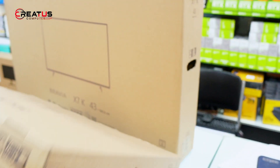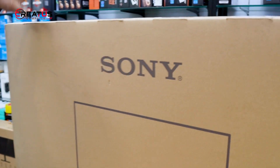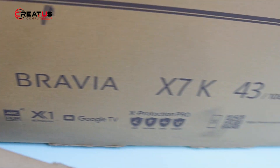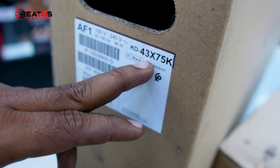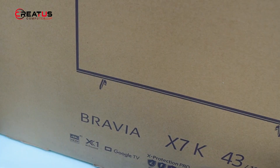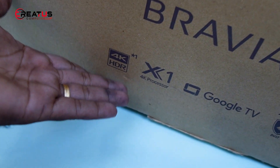This one is 43-inch. The original Sony Bravia is the original Sony TV. If you have a model number, the model number is KD43X75K. So this is the Sony Brand TV. This is the feature of the 4K resolution.